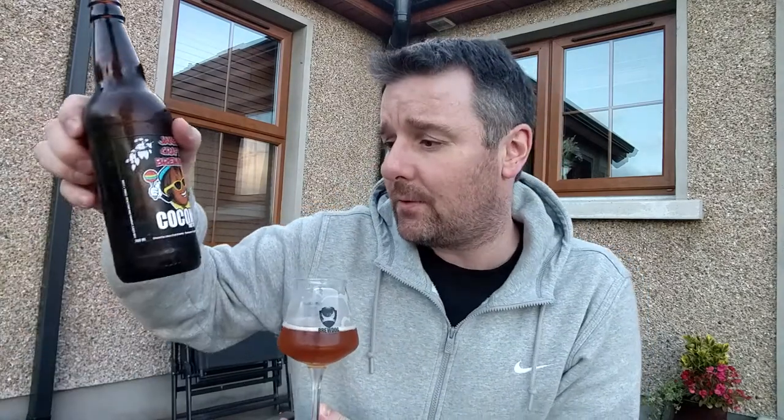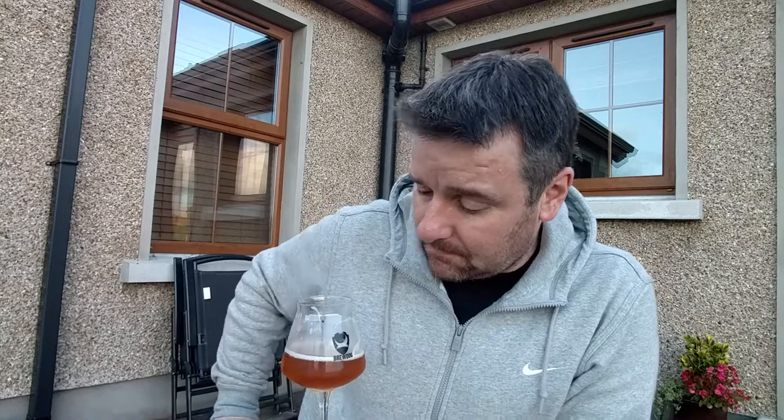It's not particularly bitter — I don't actually know what the IBUs are on this beer. Not an awful lot, I can't really remember. It's a pale — that's the Shy PA, there's the clue. So the bitterness isn't really there. You get a bit of a sizzle on the tongue from the carbonation, and you get the hop taste, and then you get that lovely coconut at the end. That is a top beer.